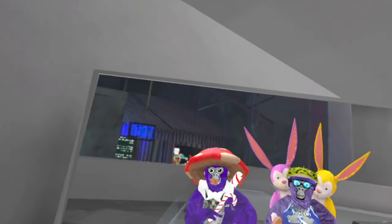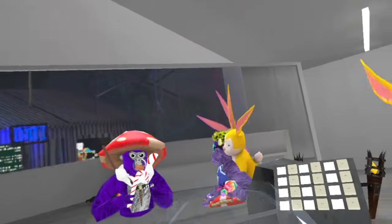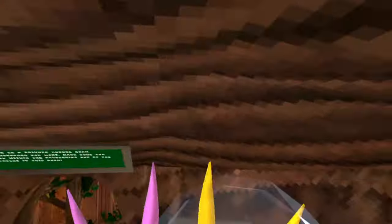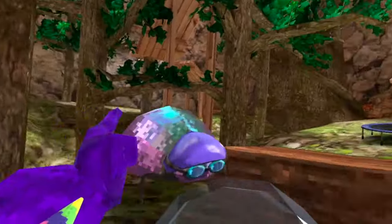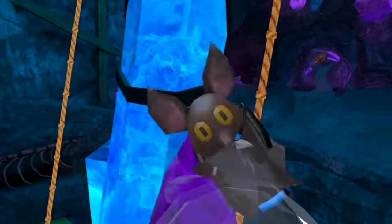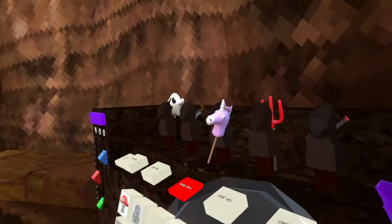Hey everybody, today I'm going to be showing you five things you probably missed in the new Gorilla Tag update with my mom. So the first one is in forest. Doug got some scuba gear on to go in the water. And one of the secrets is that I got a trip and you can ride a shark now. Ride a shark — the thing you probably didn't know.